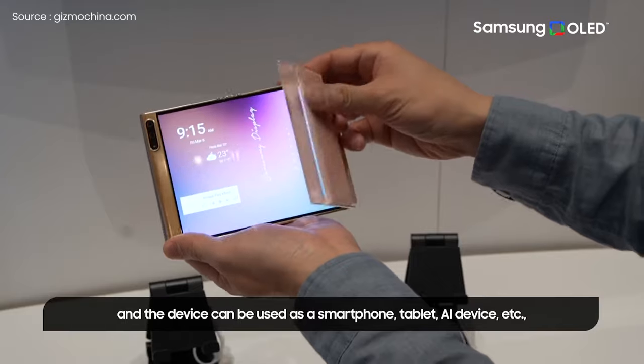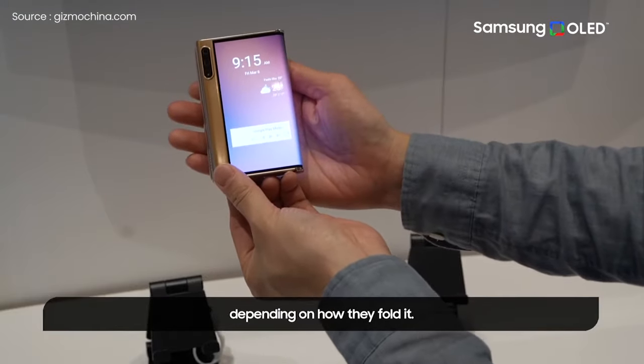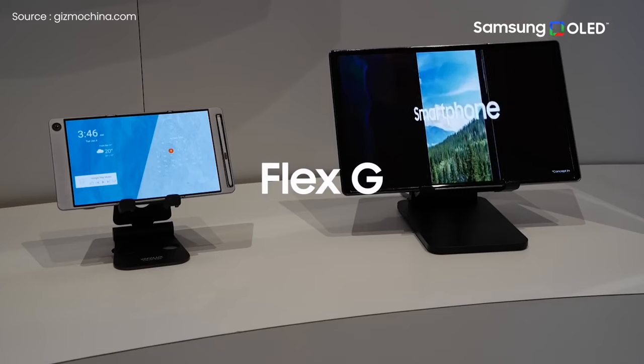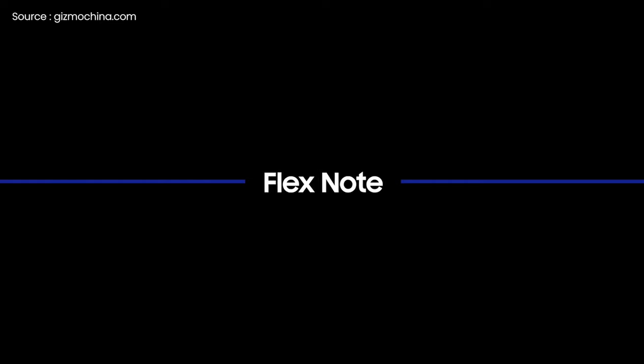The Flex G, on the other hand, is an inward folding gadget that folds in three directions. However, unlike the Flex S, it may be folded in such a way that the screen remains hidden. Comparing the two, the S fold design appears to be preferable for large screen devices, and the G fold is suitable for both small and large displays.